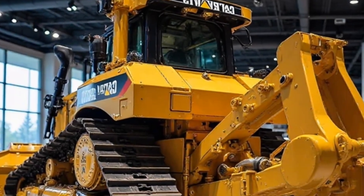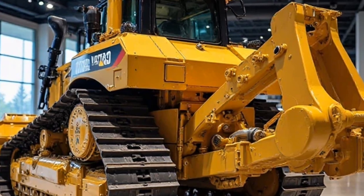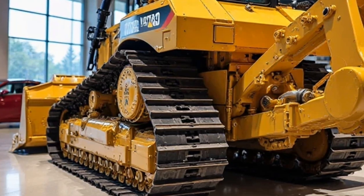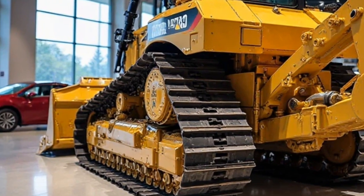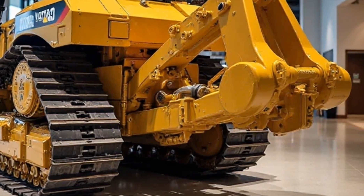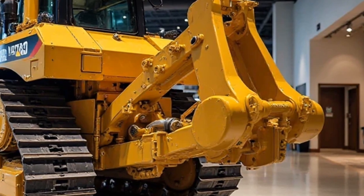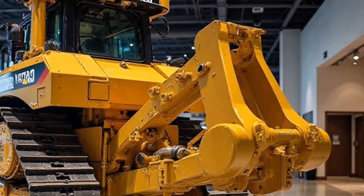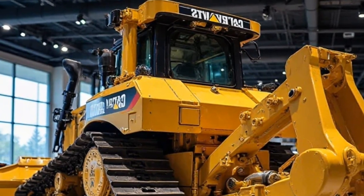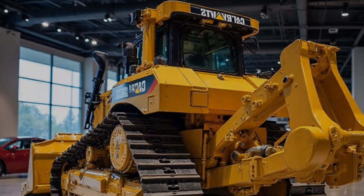But what about real-world performance? We took the D8 2025 to a construction site to see how it handles extreme conditions. The results? Absolutely impressive. The blade control is smooth, the tracks grip firmly, and the ripper attachment digs through the toughest materials with ease. Operators reported less fatigue due to the improved suspension and cabin comfort, making long shifts much more manageable.